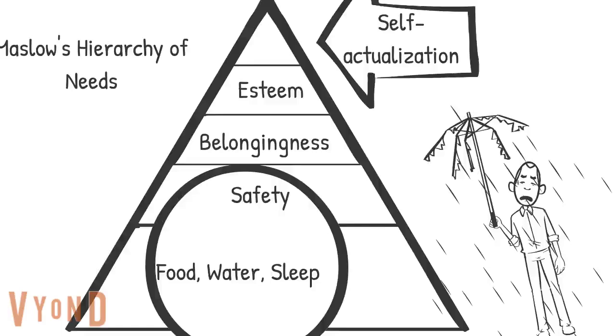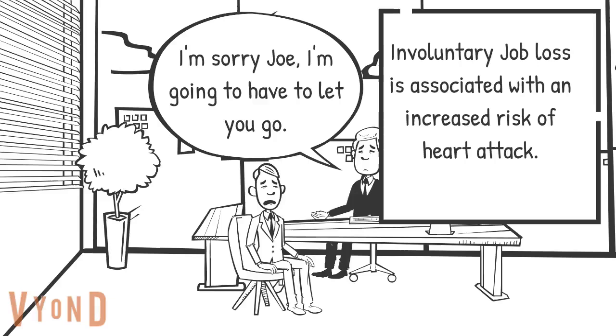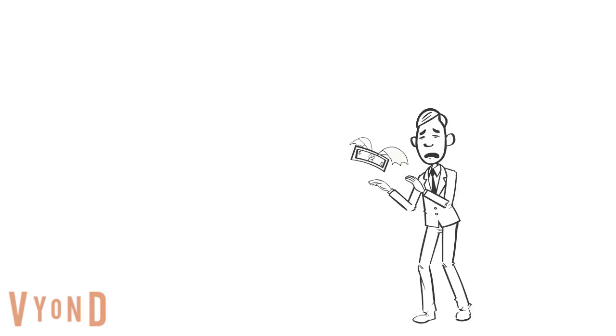Joe actually ended up getting fired from his job, unfortunately. This puts Joe at an increased risk for a heart attack, as people are more likely to have a heart attack after losing their job.